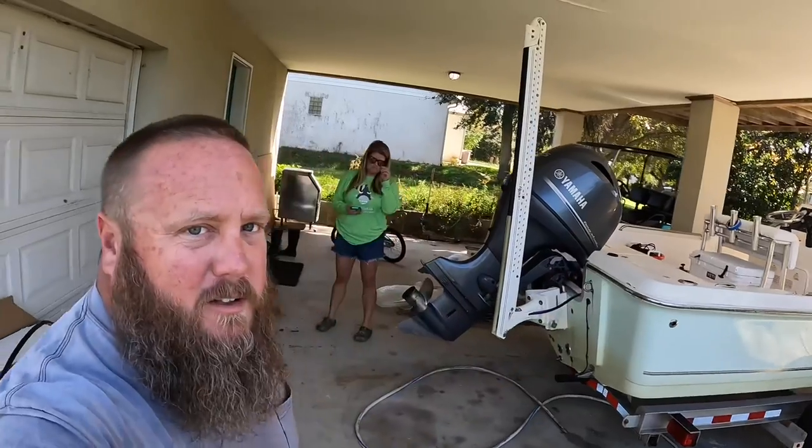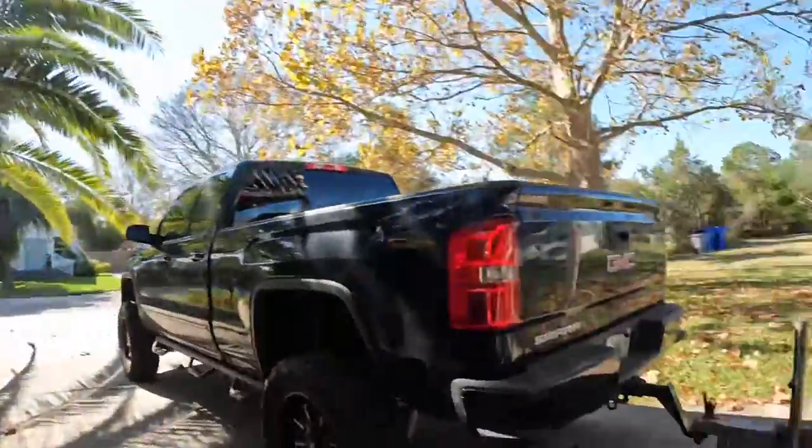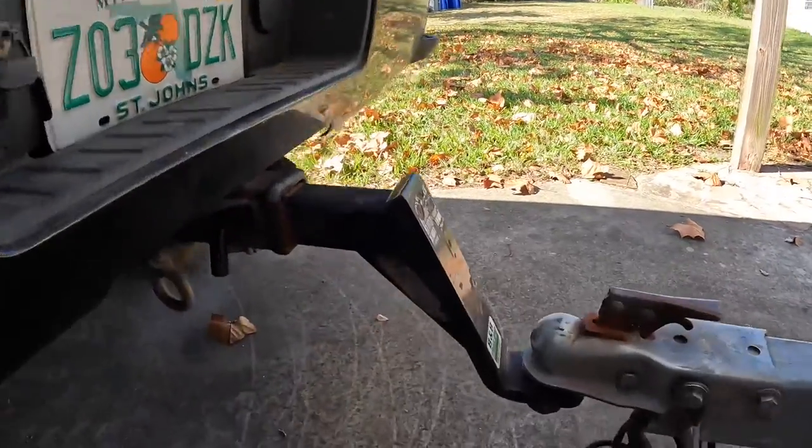All right guys, we're loading up again and taking the bay boat out. Crystal's off work today and we're gonna go pull some of our stone crab traps and maybe try to get on a sheepshead or two, or redfish in the inlet. We are kind of rushing to catch the tide. You guys are riding along - this is just my life and I'm videoing it for you guys. I hope you enjoy it.